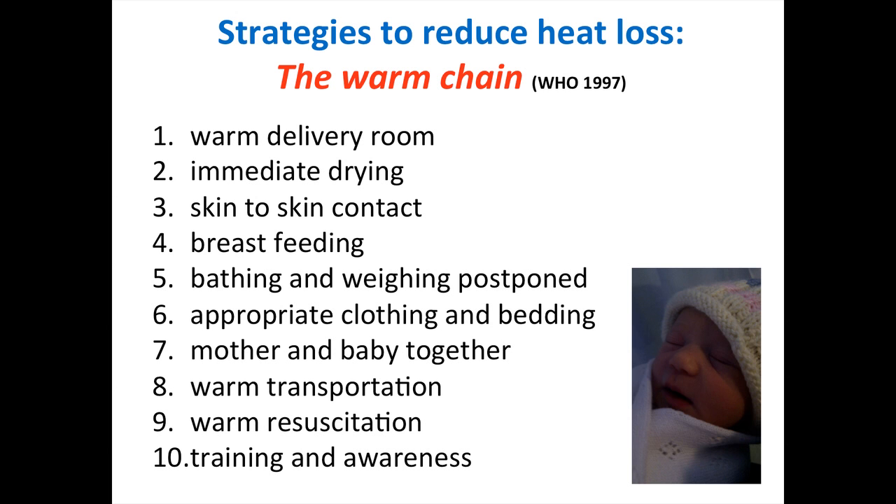Strategies to reduce heat loss in the newborn are set out in the WHO guideline of 1997. There should be a warm delivery room of at least 25 degrees, immediate drying of the baby, and skin-to-skin contact — also known as kangaroo care — where the naked baby is placed against the mother or father's skin and a cover placed over the baby's back. Breastfeeding should be initiated as soon as possible. Bathing and weighing should be postponed. Appropriate clothing and bedding, including a hat and blankets, should be used. Keep mother and baby together. If the baby needs transport to the neonatal unit, use a warm incubator. Warm resuscitation should be available, and there should be increased training and awareness.